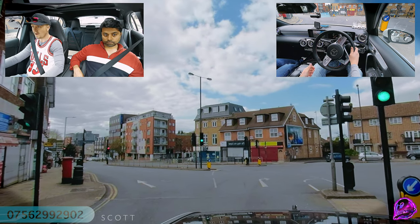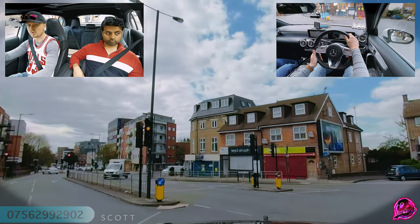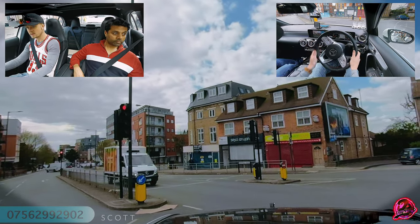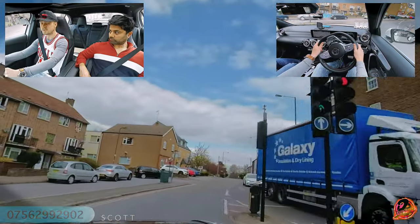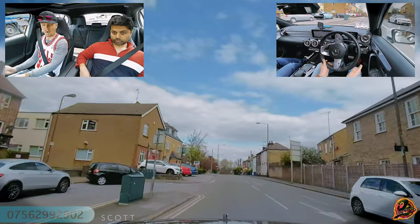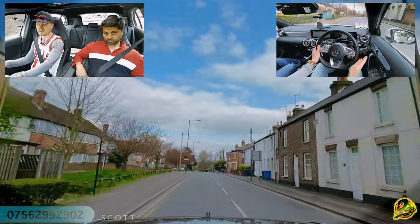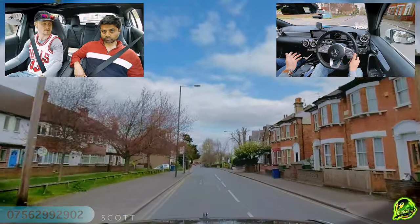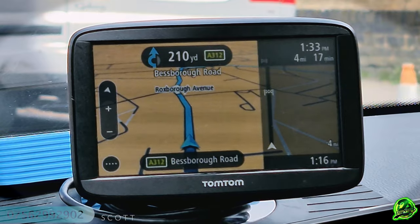At this junction, I have to wait to see what this van is going to do, because if it continues, I need to hold my position until it's safe to turn right. If I just go straight across and the van doesn't stop, I'd be impeding traffic when turning right and would receive a serious fault for turning right at junctions.